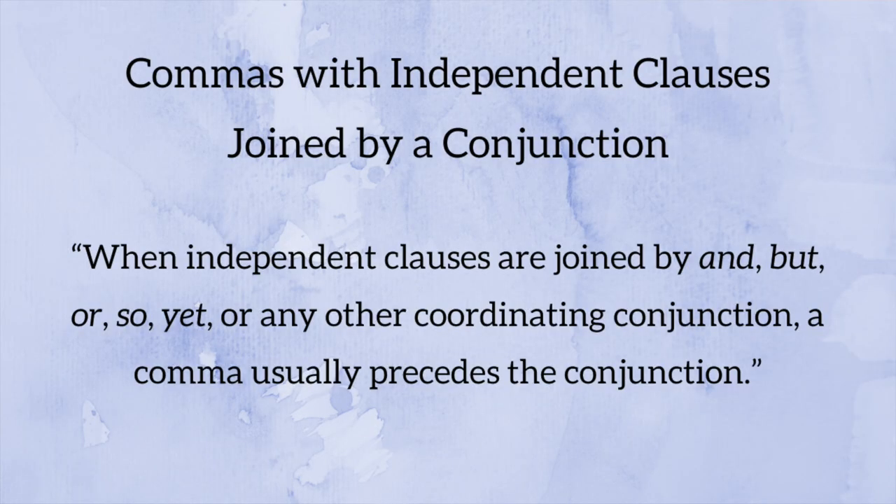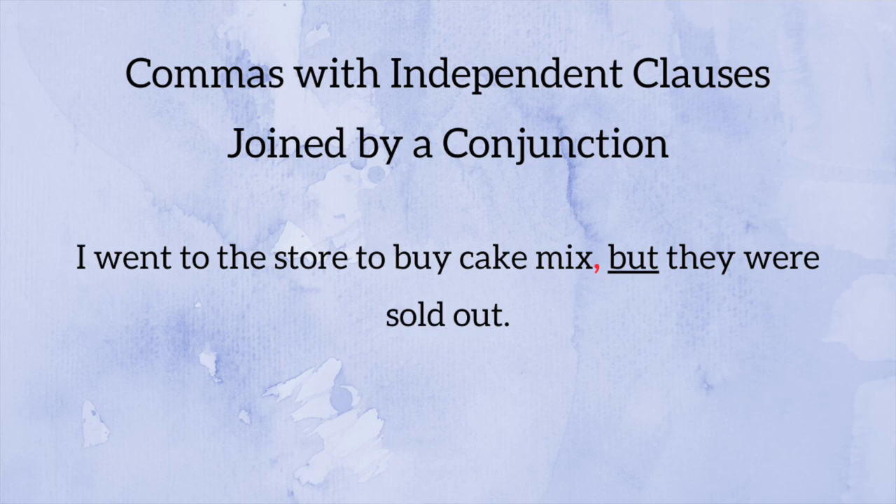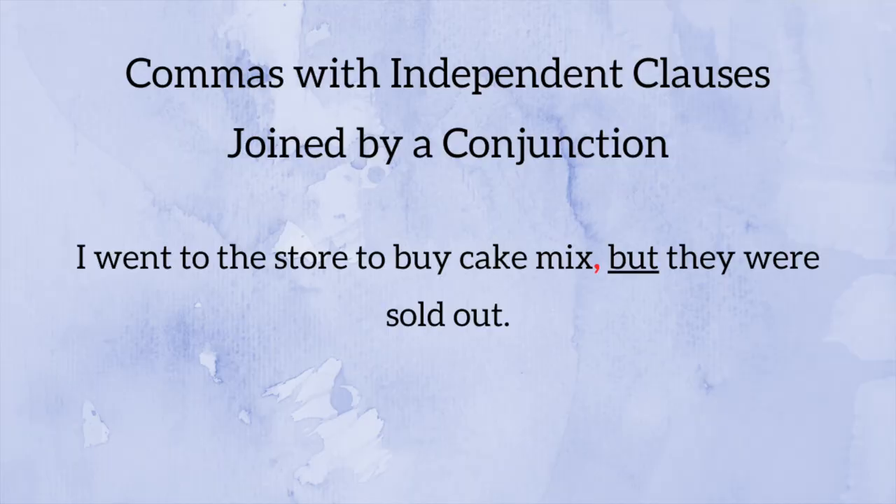Tip number five sounds complex but is actually super simple: using commas between independent clauses joined by a conjunction. According to CMOS, when independent clauses are joined by 'and,' 'but,' 'or,' 'so,' 'yet,' or any other coordinating conjunction, a comma usually precedes the conjunction. For example: 'I went to the store to buy cake mix, but they were sold out.' The conjunction is 'but,' preceded by a comma. Both parts are independent clauses — 'I went to the store to buy cake mix' and 'they were sold out' can each stand alone.